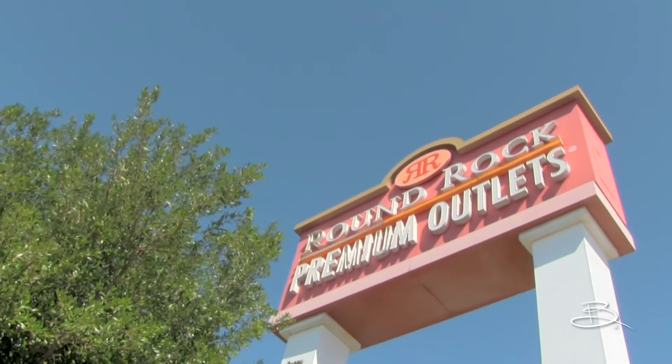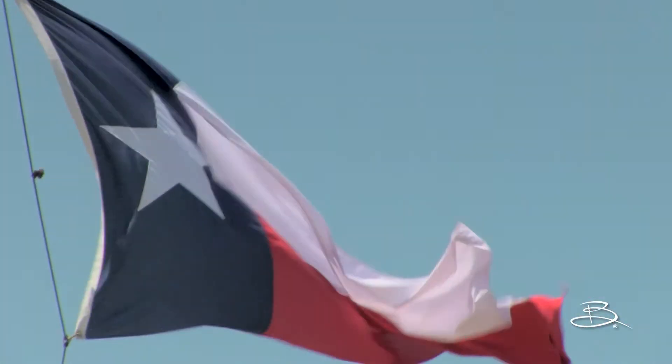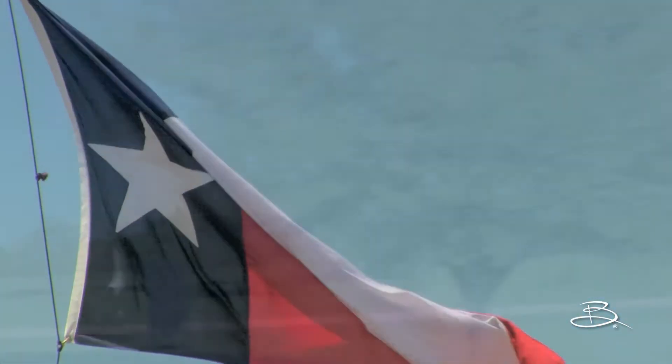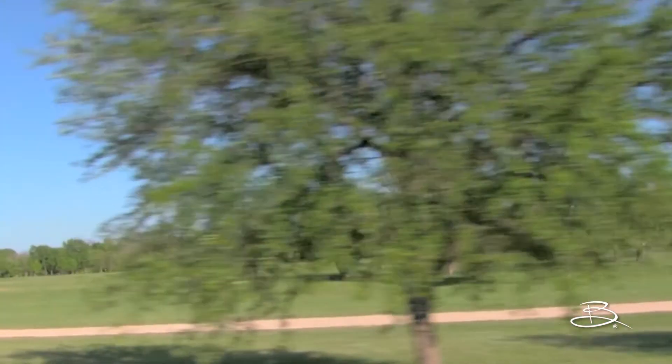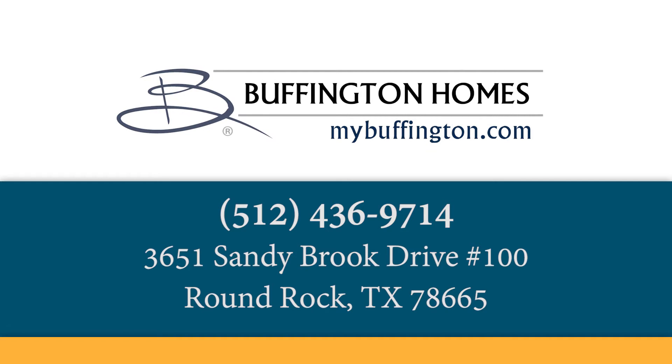125 stores at the Round Rock Premium Outlets and high-end boutiques at La Frontera Shopping Center, which is now in the process of bringing even more shopping to an adjacent 13-acre plot of land. For more information about the Villas at University Park or to learn about our special monthly offers, we're here to take your call right now or visit mybuffington.com.